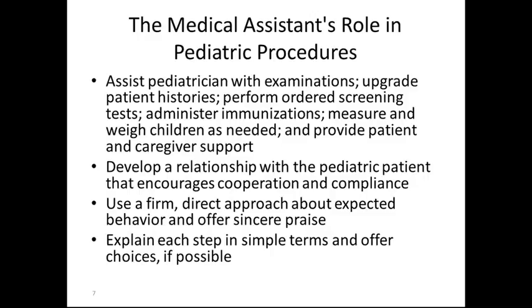Develop a relationship with the pediatric patient that encourages cooperation and compliance. I usually get my patient involved in their care — I let them pump up the blood pressure cuff or play with the bulb to get them involved. Use a firm, direct approach about expected behavior and offer sincere praise. If you do not do this right off the bat, it will be hard to contain the child's behavior. Explain each step in simple terms, offer choices if possible, and do not use medical terminology.